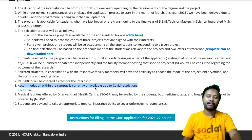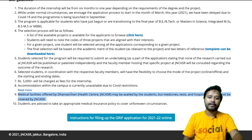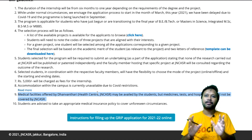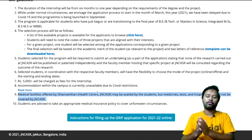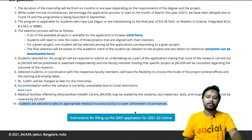If they are asking you to come and are not providing accommodation, you can ask the faculty member to conduct it online. Medical facilities offered by the JNCSR health center may be availed by the student, but medicines, tests, and hospitalization will not be covered by JNCSR — you have to pay for those. Students are advised to take appropriate medical insurance to cover unforeseen circumstances.